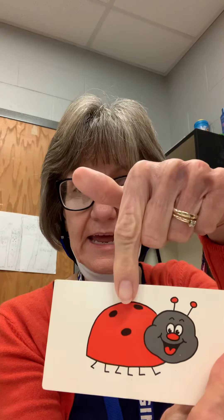Red! It's a ladybug. We can find those right now — some have been coming to visit my house. This is the color word red. Let's spell it: R-E-D, red.